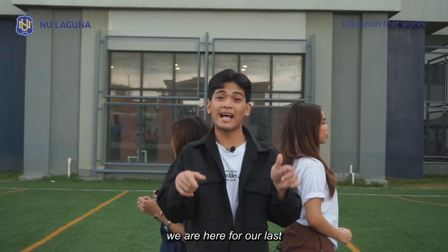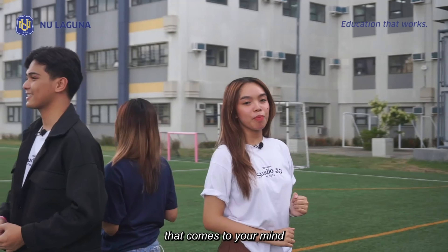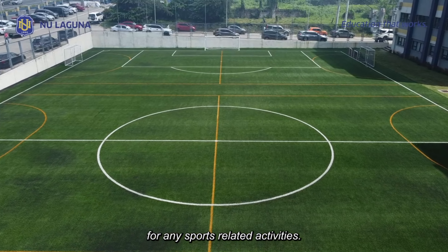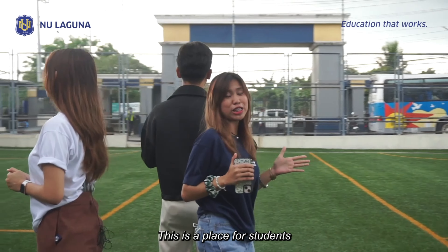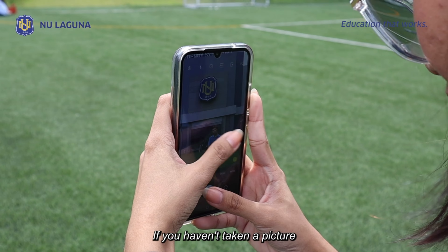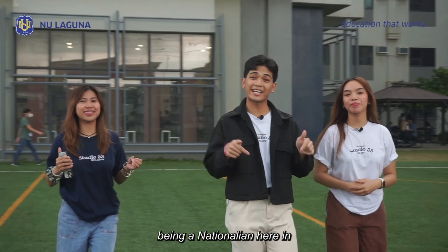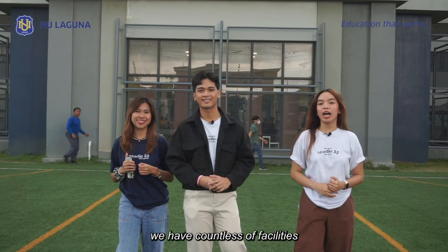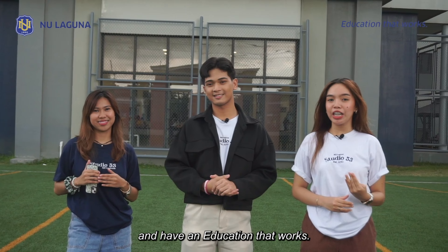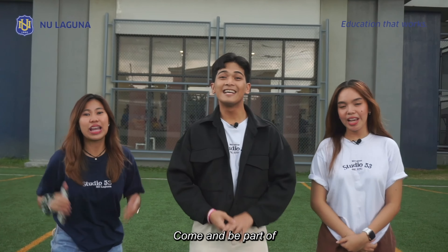And finally, we are here for the last part of our campus tour — the football pitch of NU Laguna. This is probably the first thing that comes to your mind when someone mentions NU Laguna. Football players use this court, but when it's not being used for sports-related activities, it becomes a place for students to hang out. Some even say that you are not a certified Nationalian if you haven't taken a picture here. And that concludes our campus tour! You have seen what being a Nationalian here in NU Laguna is like. Not only do we have countless facilities to accommodate both your passion and your skills, but our university also offers an education that works. What are you waiting for? Come and be part of the Southside Bulldogs!